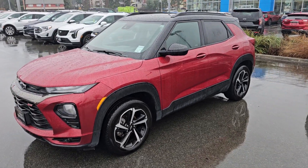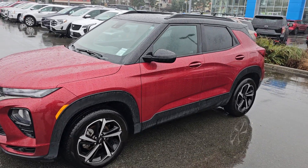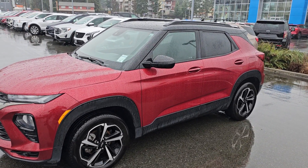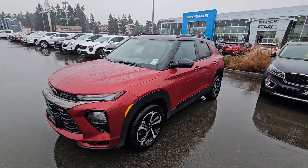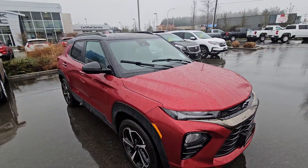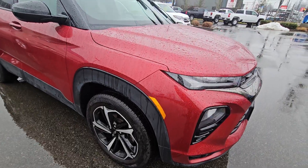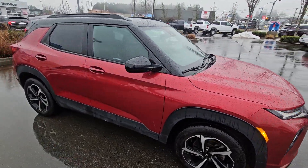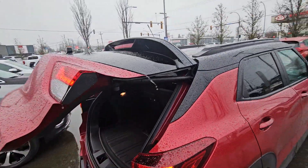Hey Rebecca, Steve here from Laird Wheaton GM, just standing here with the 2021 Chevy Trailblazer RS. Just gonna take a walk around the vehicle, step inside, show the inside design and condition. Again, 2021 Trailblazer RS — really nice vehicle here. You've got the crimson red with the black, which just ties it all together really nicely.